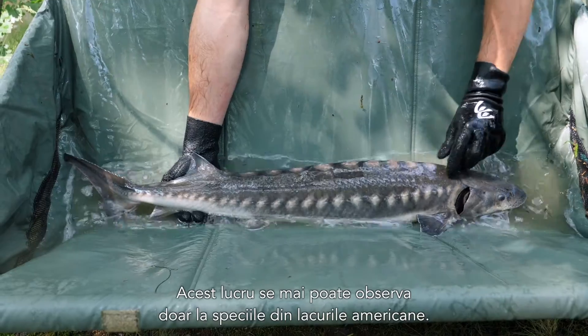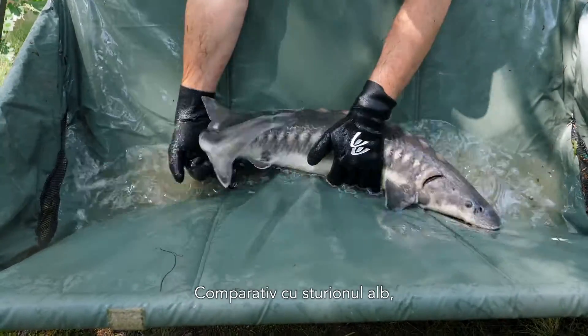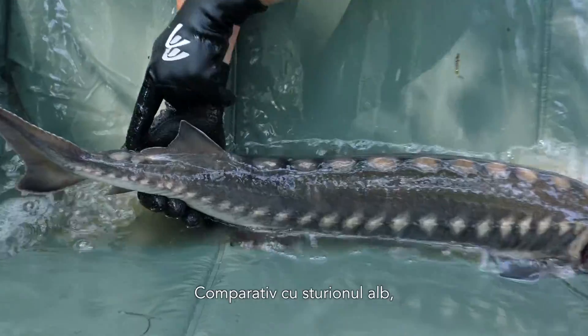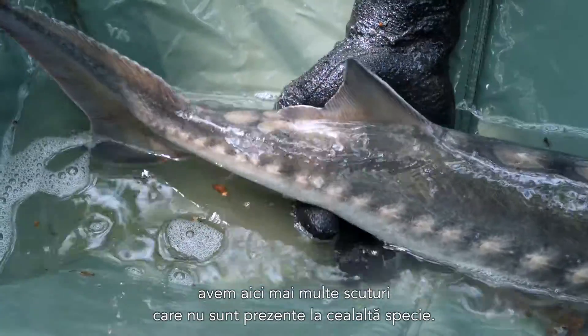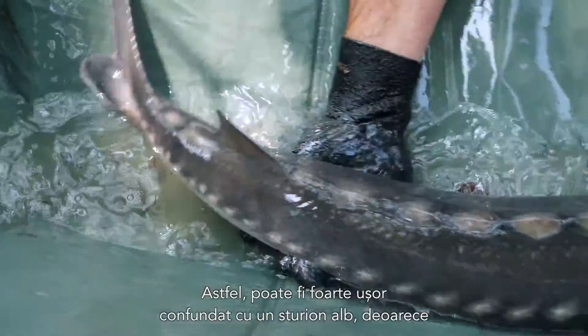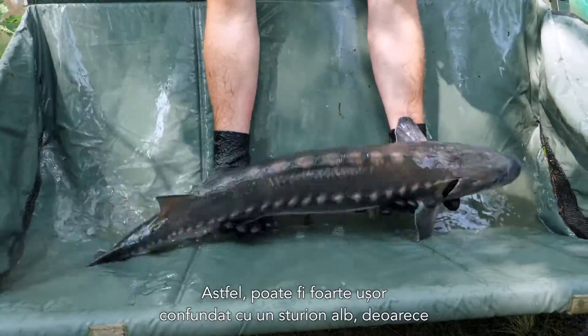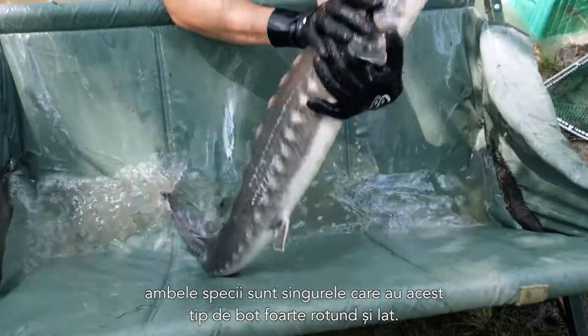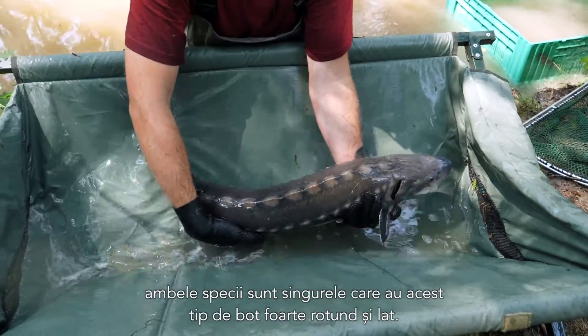You can only find this juvenile camouflage pattern in American lake sturgeons as well. When compared to the White Sturgeon, the Adriatic Sturgeon has more scutes which are not present in White Sturgeons. Otherwise you could easily mistake it for a White Sturgeon, as those two species are the only ones with this very round and broad snout.